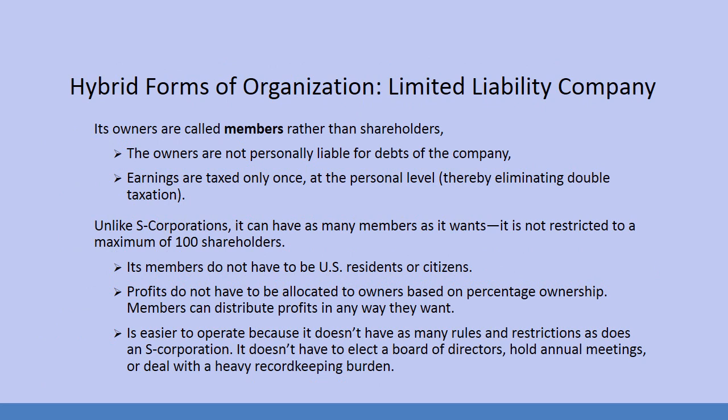Members of a limited liability company are called members rather than shareholders. The limited liability company dictates that the owners are not personally liable for debts of the company — ergo, the limited liability. Earnings are taxed only once at the personal level, which eliminates double taxation. Unlike S-corporations, it can have as many members as it wants and is not restricted to a maximum of 100 shareholders. Its members do not have to be U.S. residents or citizens. Profits do not have to be allocated based on percentage ownership — members can distribute profits in any way they want.